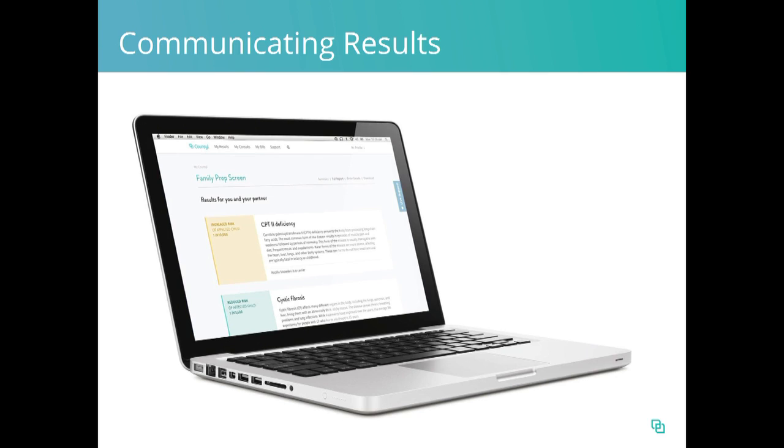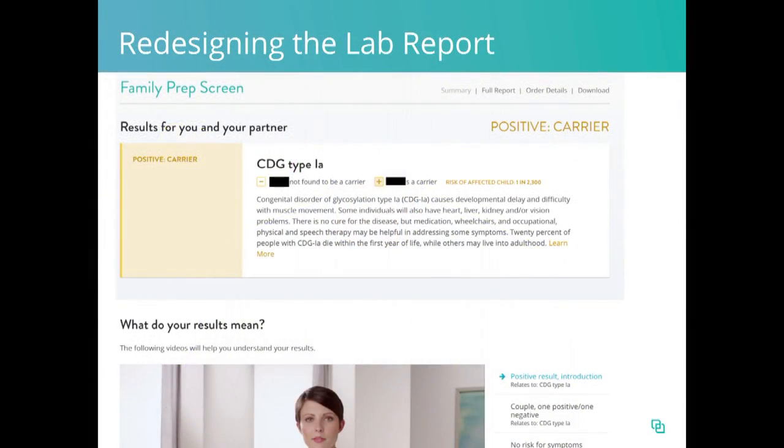Our solution was to completely re-engineer the process of laboratory resulting. The very first step was to move results to the web. After creating an account on our website, patients are able to track their sample in real-time as it makes its way through the lab, and then when the result is done, log on on their phone or computer and see the results right there. But that's not enough — if you just deliver a traditional laboratory test result over the computer, it would be incredibly confusing. So we fully re-engineered and redesigned the lab report itself. If you were a carrier of CDG type 1A and logged into the website, right up top is a summary of the one result that you actually care about. Instead of a long laundry list of conditions, you see the important stuff right up top. And scrolling below, you see a series of videos recorded by our genetic counselors, tailored to exactly your results scenario, that explain what you have and explain next steps.